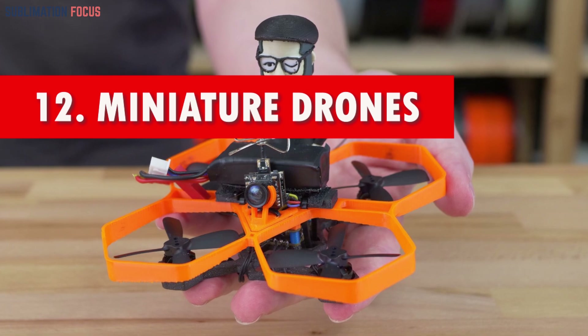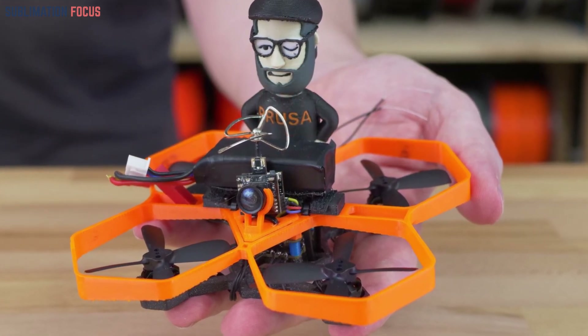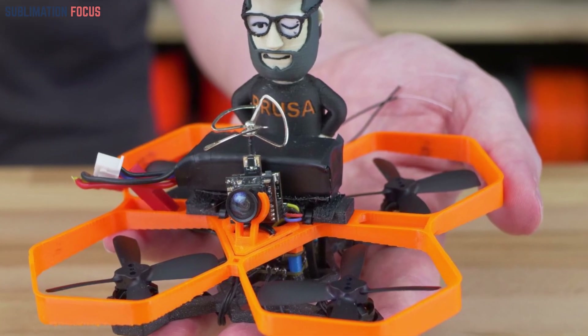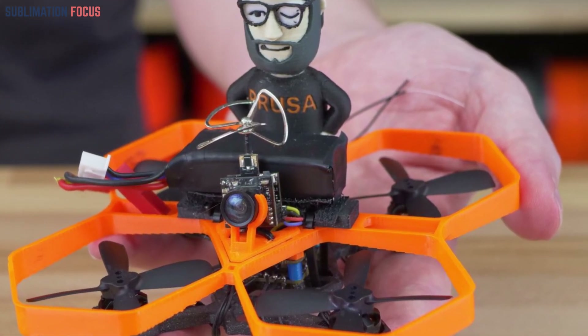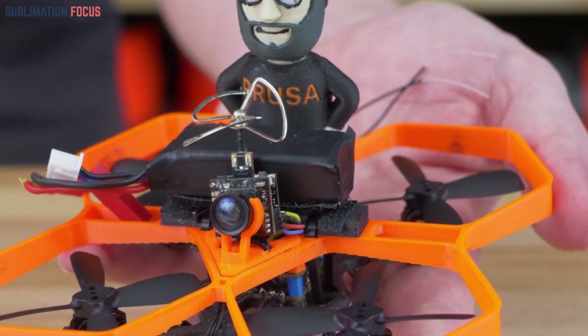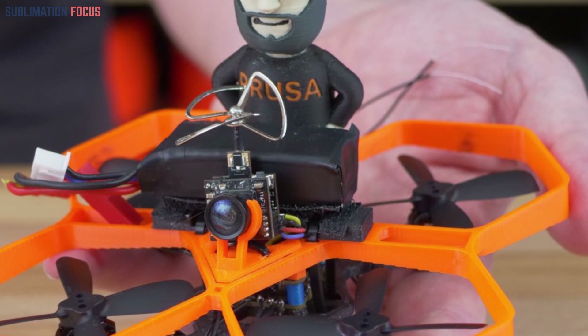Number twelve: miniature drones. These innovative creations offer customizable assembly options that seamlessly integrate essential electronics and even programmable features. Not only do they introduce the fascinating principles of aerodynamics, but they also serve as a gateway to the fundamentals of programming.